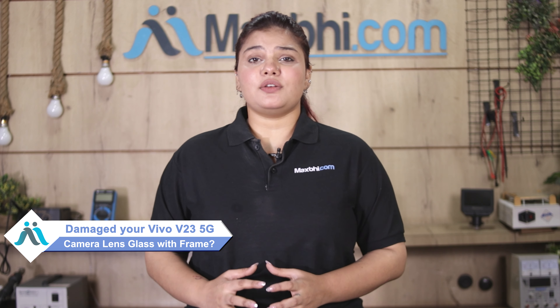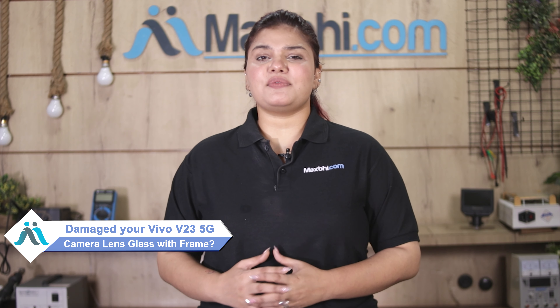Hi friends, this is Lucky from Maxbhi.com. What have you done with your Vivo V23 5G camera lens glass with frame damaged? Worried about the high repair cost of your smartphone?